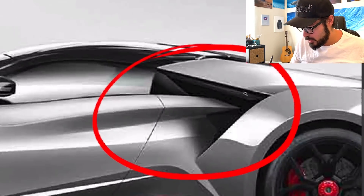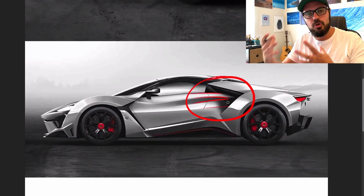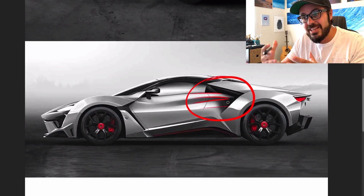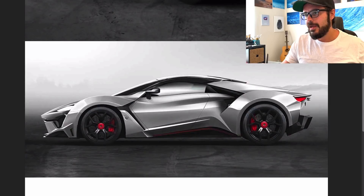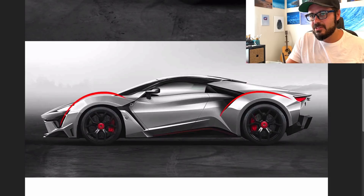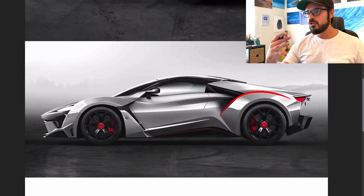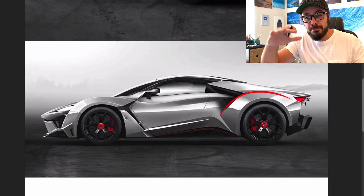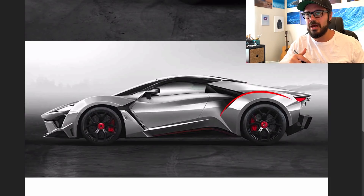If you zoom in on any part, there are just too many lines going in one direction. Another thing I always talk about is line flow, and I think this car lacks line flow more than any car I've ever seen. It doesn't have to be like that — two-door sports cars, even mid-engine ones, are pretty easy to make beautiful. You also have these huge fenders both front and rear that make it look almost cartoonish. The front fender needs to come down just a little bit — even just an inch — and you can see the difference: it looks less like a Hot Wheels and more like a proper sports car.